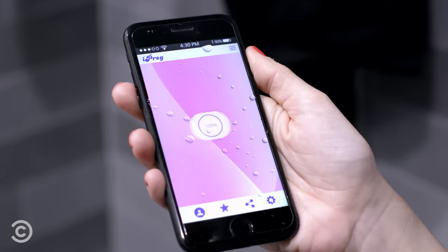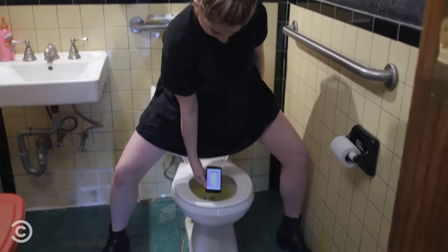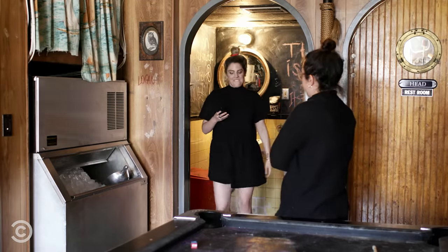Except with this pregnancy test, it's hardly a wait at all. iPreg takes anywhere from one to two seconds to process your results. You can take it virtually anywhere fast. And no one will think you're taking a test.